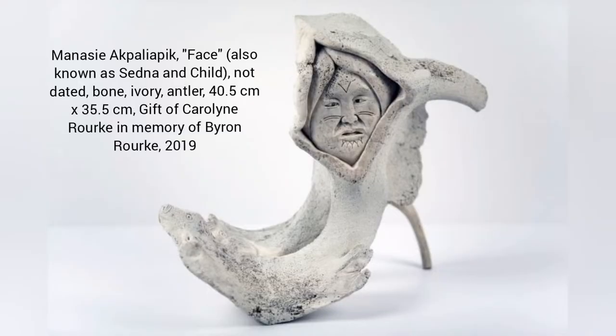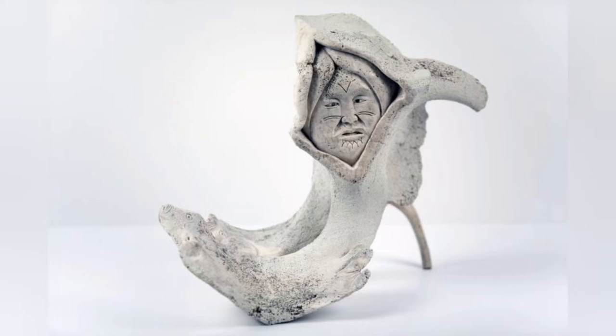Today we will be looking at the work called Face, also known as Sedna and Child, carved out of bone, ivory, and antler by Manasi Akpalyapik. Manasi is an Inuit artist from Nunavut who creates wonderful carvings out of natural materials such as whalebone or caribou antlers.